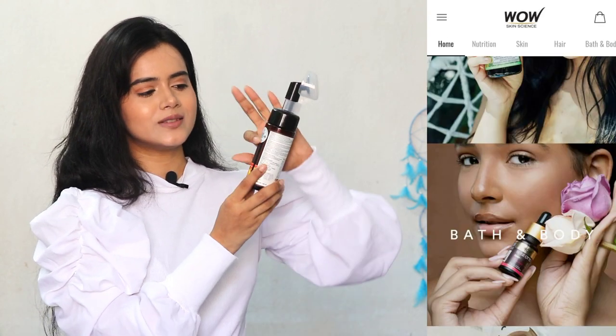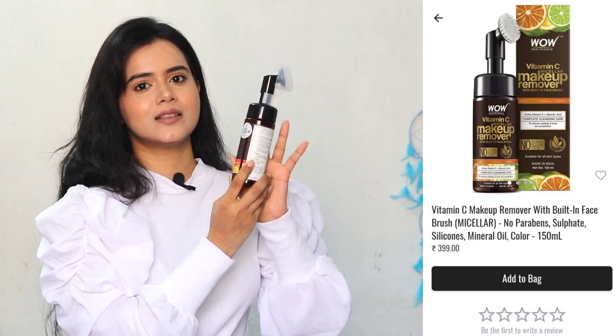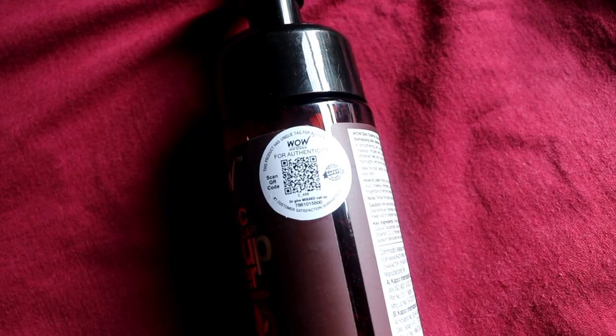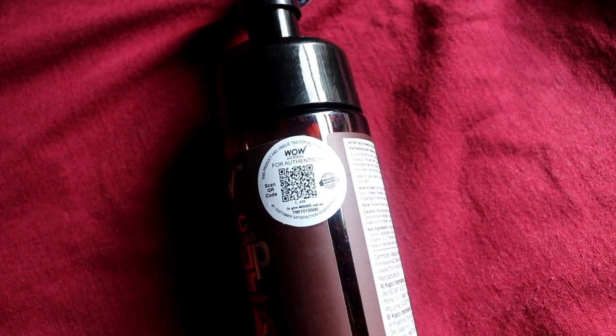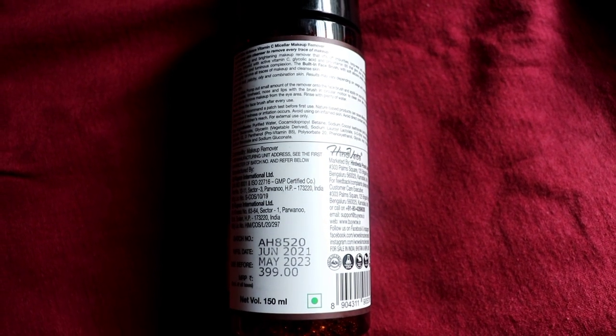You can find a QR code on the product. Scan it with any scanner to verify product authenticity. On every scan, you can earn points to redeem on your next purchase. The price for 150 ml is Rs. 399, but I purchased it from the app where I got amazing deals and discounts.